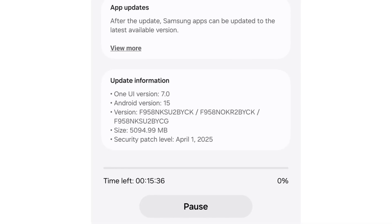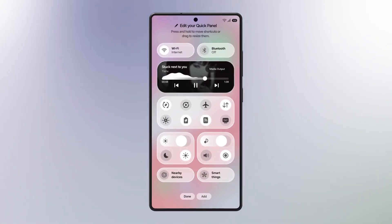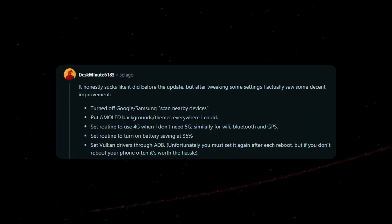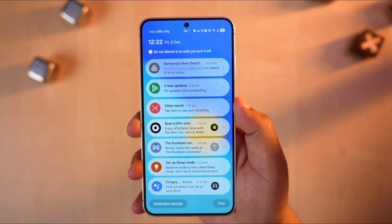Samsung has begun rolling out its latest One UI 7 update, based on Android 15, to the Galaxy S23 series — but not without hiccups. A growing number of users on Reddit and Samsung's official forums are reporting increased battery drain after installing the update.